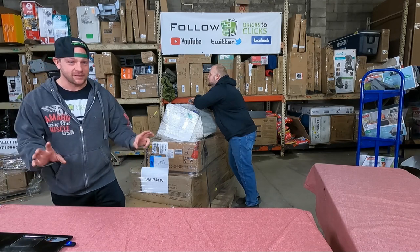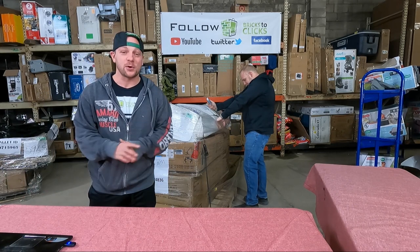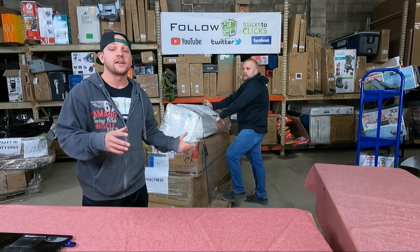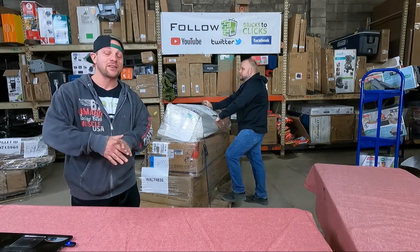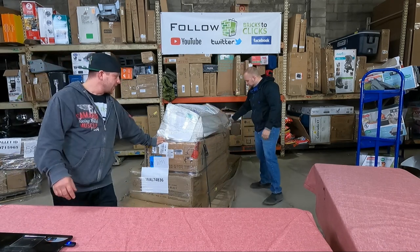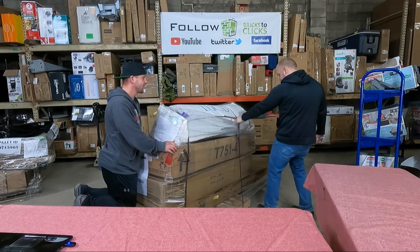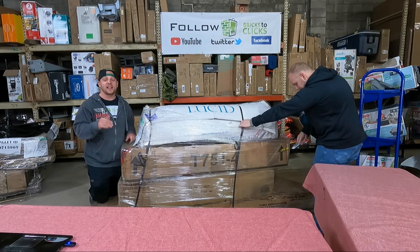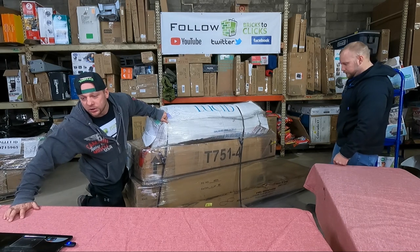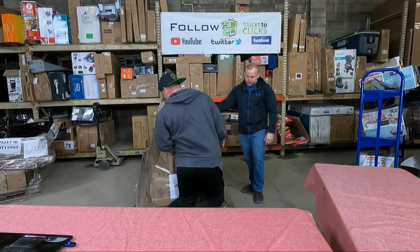There are only 13 pallets in this whole shipment, even though the semi was actually a full semi load. A lot of these are double pallets, and some may have even exceeded that, counting as a triple pallet. This first pallet should have only four items on it — retail is $1,225, our cost is $326. Question is: will we make money or lose money?